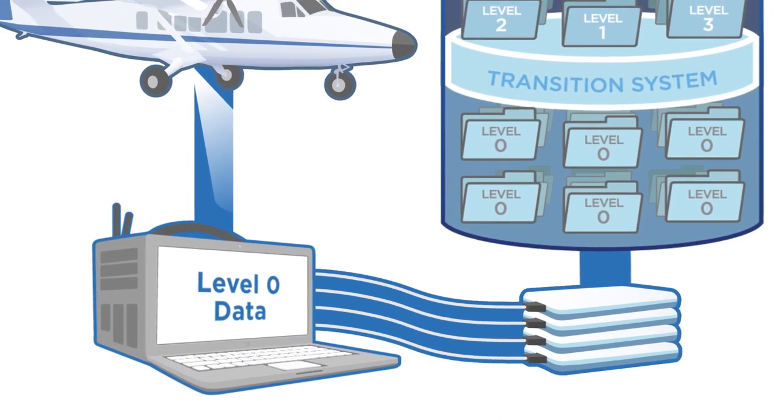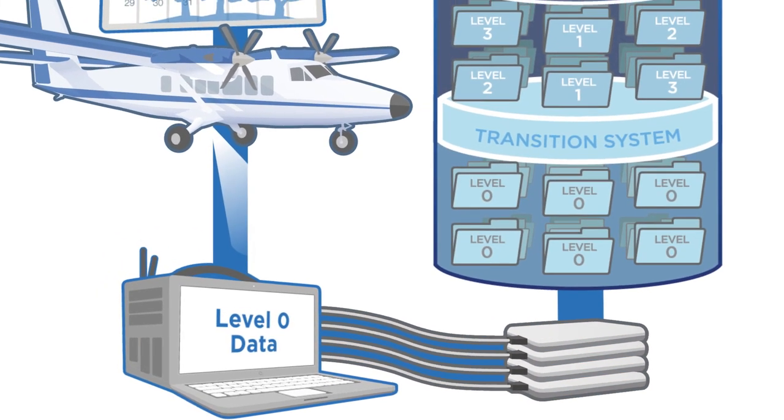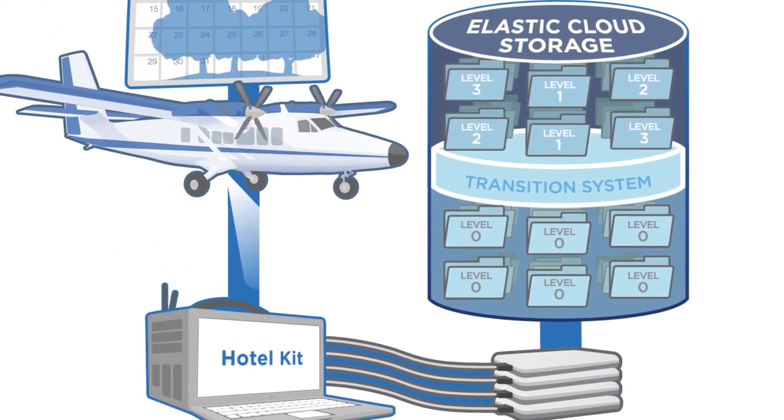Once the hard drives arrive at the data center, they are manually ingested into NEON's Secured Elastic Cloud Storage System, or ECS. The Pony Express drives are then stored as backup, and the data from the hotel kit is cleared for the next flight.